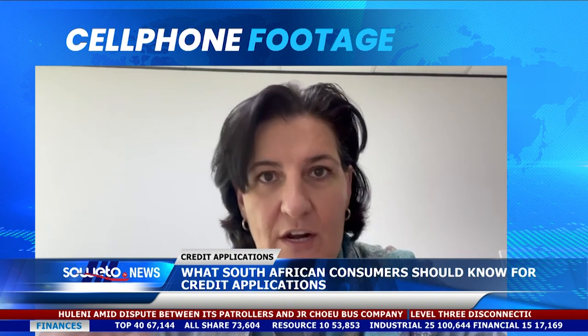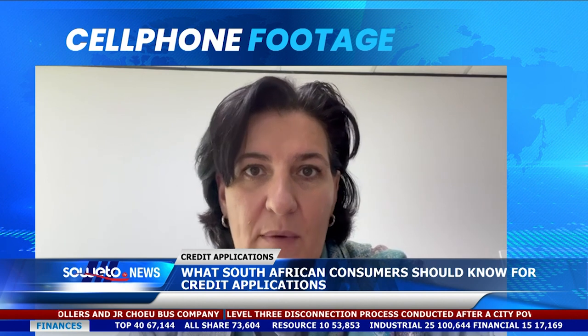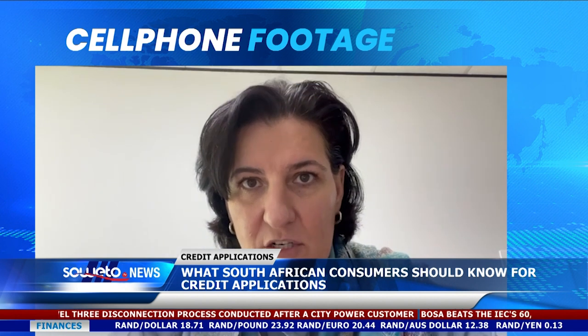The first thing of course is credit record. Credit record is basically a report card on how you manage your money. The better your credit record, the better lending you're going to get, and that lending will potentially be at a better rate than if you have an impacted credit score.